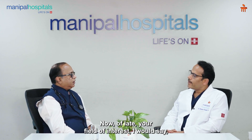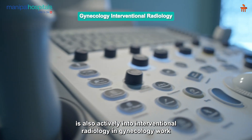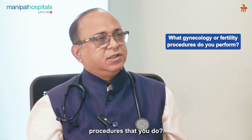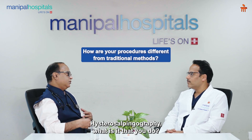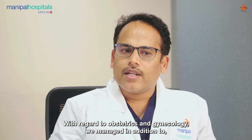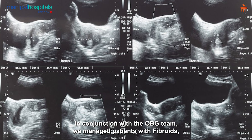Off late, there is also active interventional radiology work in gynecology, fertility, and related fields. Can you take us through the gynecological and fertility-related procedures? When I was training and working in the UK, one of my research projects was on fibroid embolization. With regard to obstetrics and gynecology, we manage patients in conjunction with the OBG team — patients with fibroids, adenomyosis, infertility, and high-risk obstetrics including postpartum hemorrhage and placenta previa.